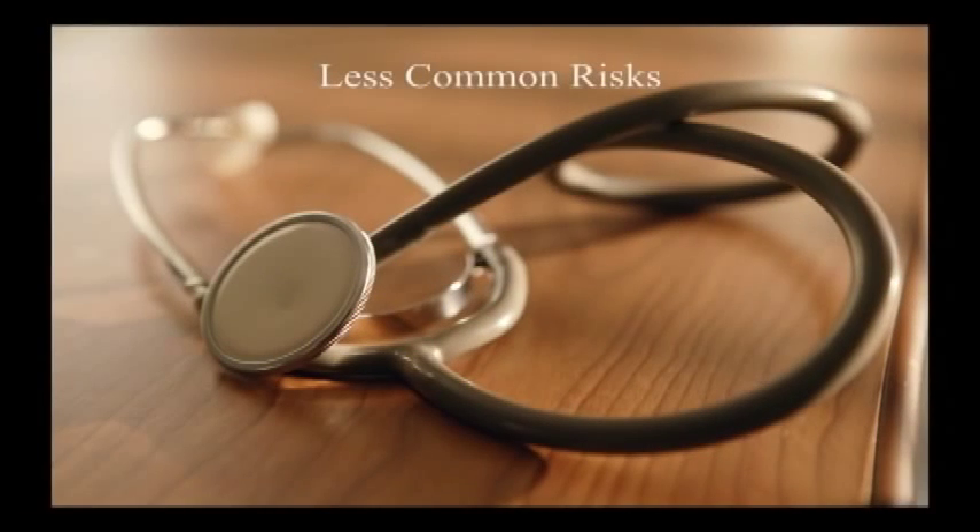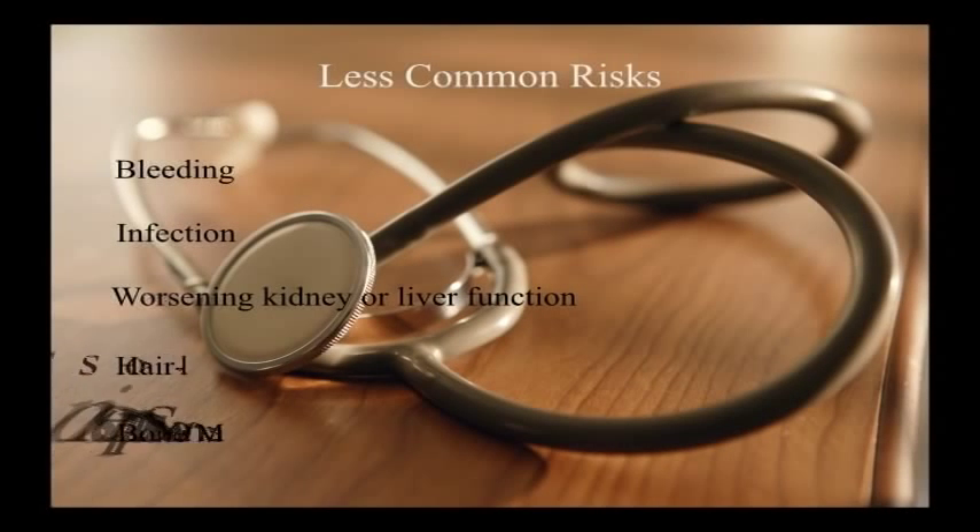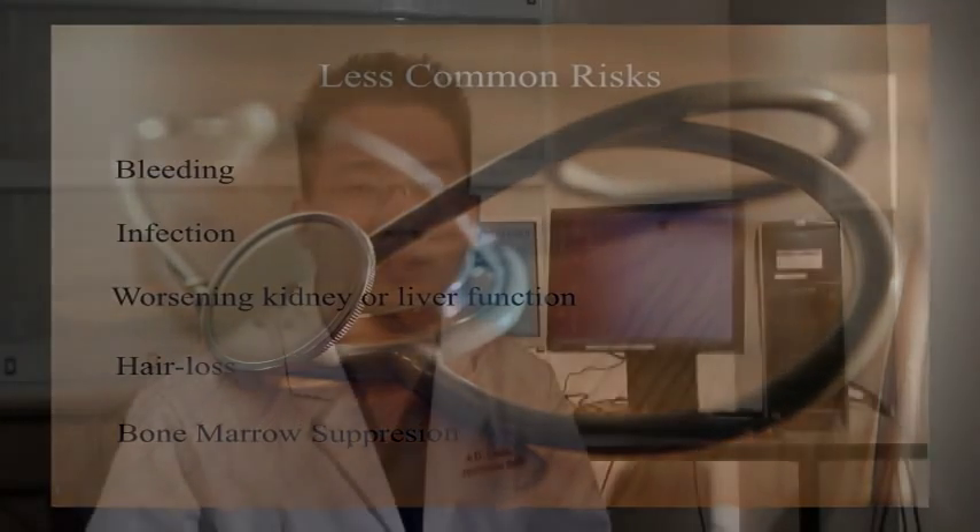Less common side effects and risks would be bleeding, infection, or worsening kidney or liver function. Sometimes you have systemic effects of the chemo treatment, such as hair loss or bone marrow suppression, but all of these other side effects and complications are far less common than the first four that I mentioned. But it's something to keep in mind.